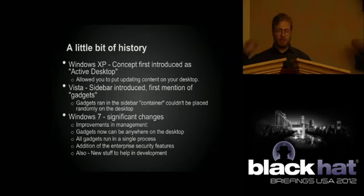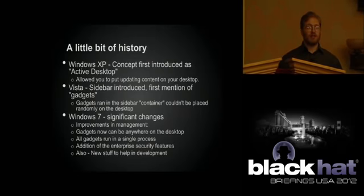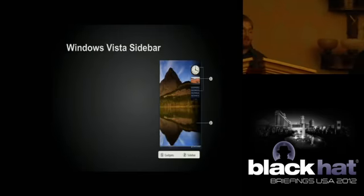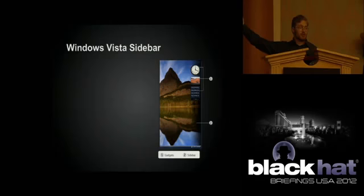In Vista it was run as a container — you literally ran all your gadgets along the side in a specific location. In Windows 7 they made a number of changes: they made it easier to manage gadgets, allowed you to place them anywhere on the desktop, consolidated them into a single process, added some enterprise security features, and did some improvements relevant for reasons we'll get to at the end of the talk.